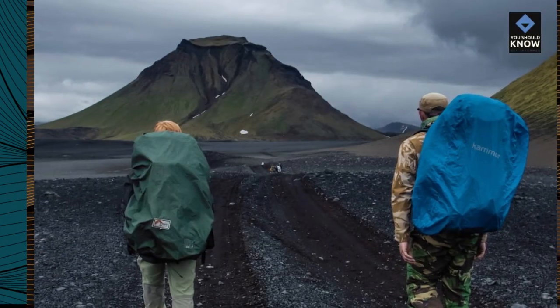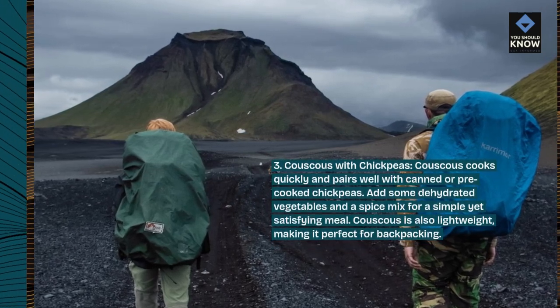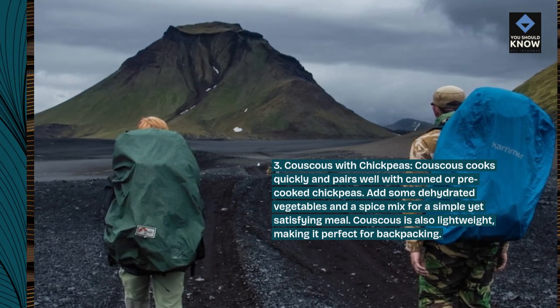3. Couscous with Chickpeas. Couscous cooks quickly and pairs well with canned or pre-cooked chickpeas. Add some dehydrated vegetables and a spice mix for a simple yet satisfying meal.